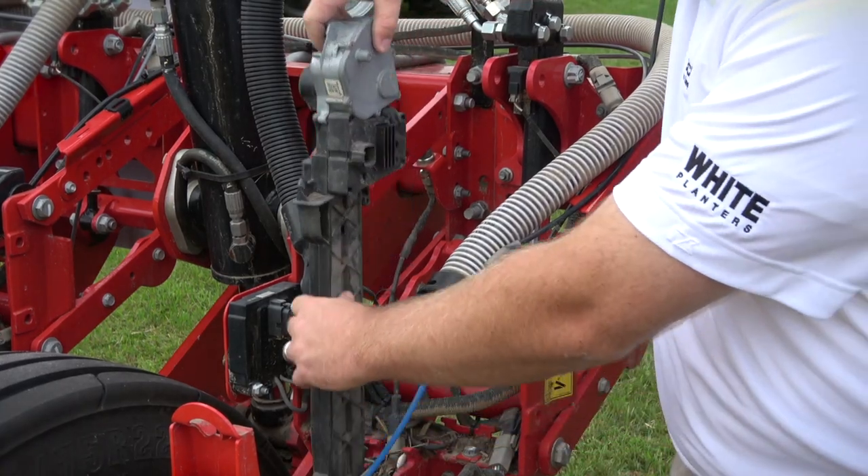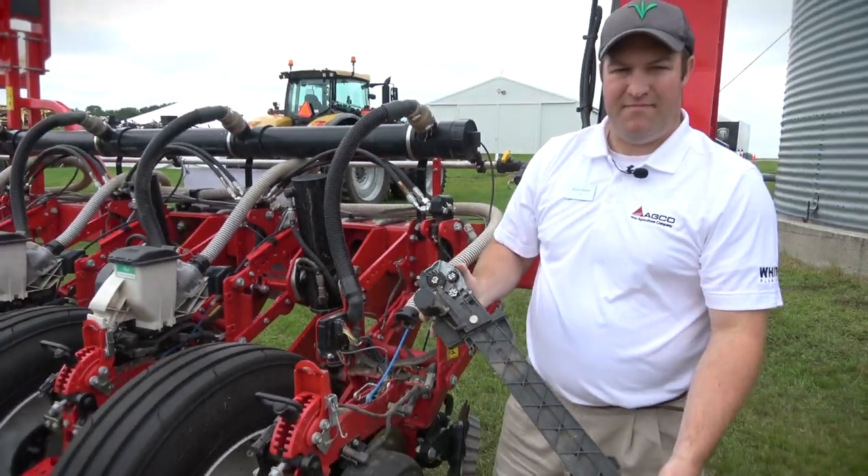At both Precision Planting and AGCO, the focus is for the farmer to ensure that they go to the field next spring equipped to do the best job possible. That could be through the purchase of a new planter, or through the retrofit of a planner they currently own.